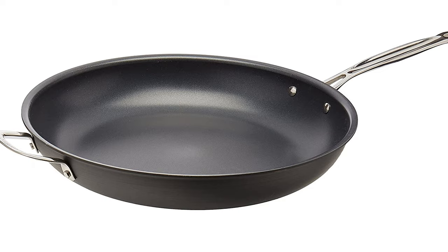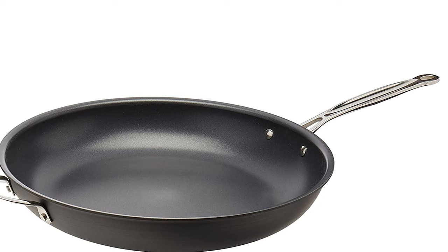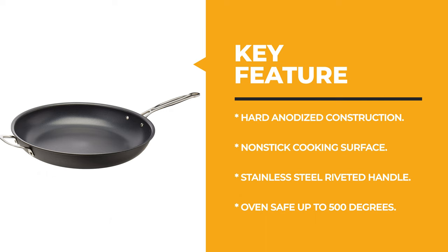The solid stainless steel riveted handle stays cool on the stovetop and provides a safe and solid grip. This skillet is oven safe to 500 degrees Fahrenheit. The next appliance will make your time in the kitchen so much easier without breaking your bank.